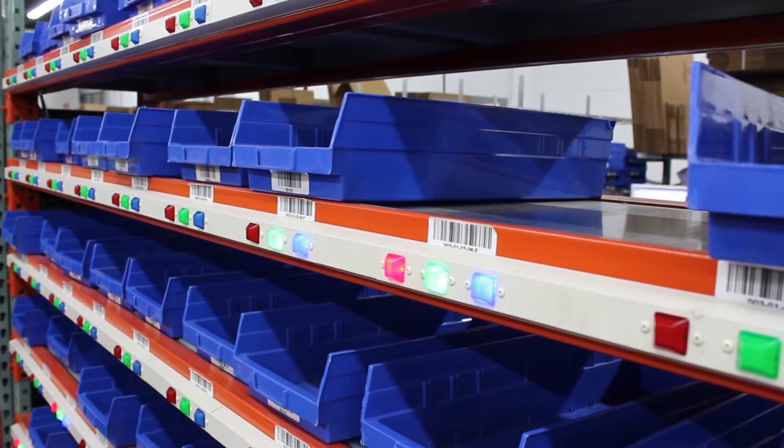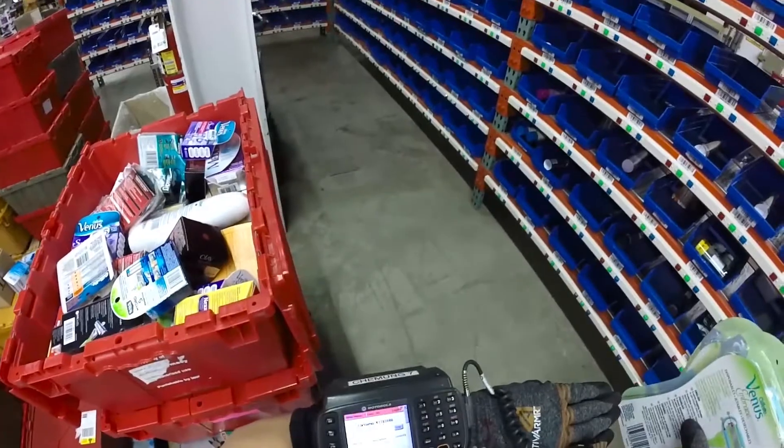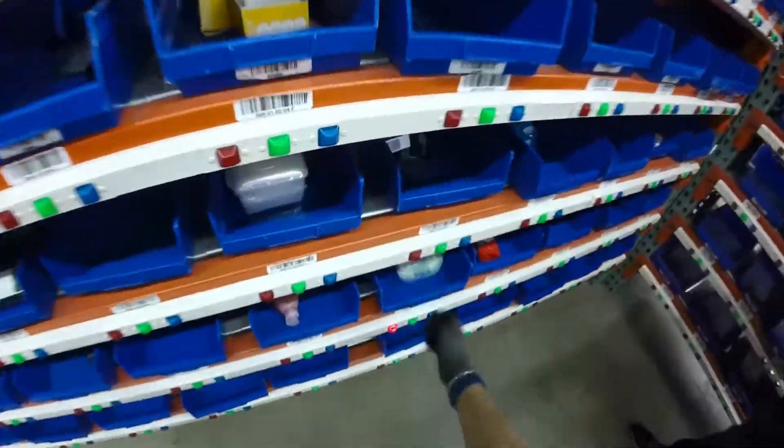Commonly seen in the e-commerce, pharmaceutical, and electronics industries, PutWalls are used in applications where orders are typically small and contain a variety of products.